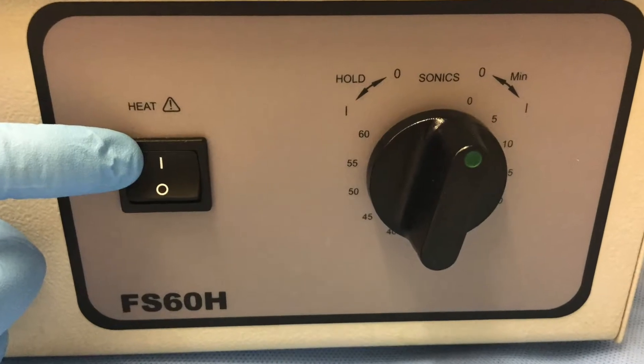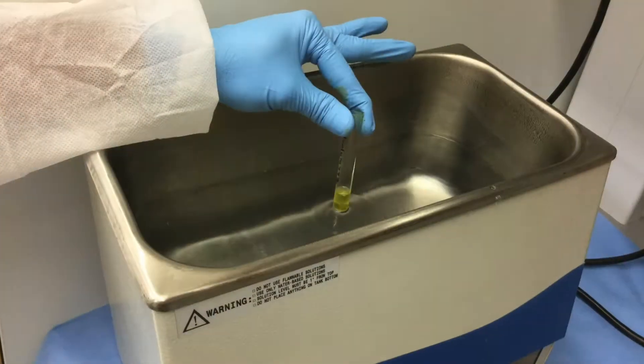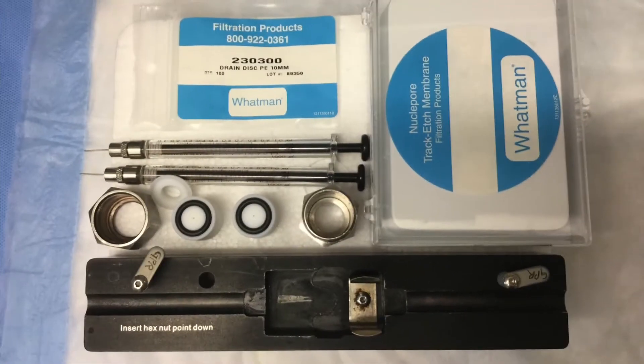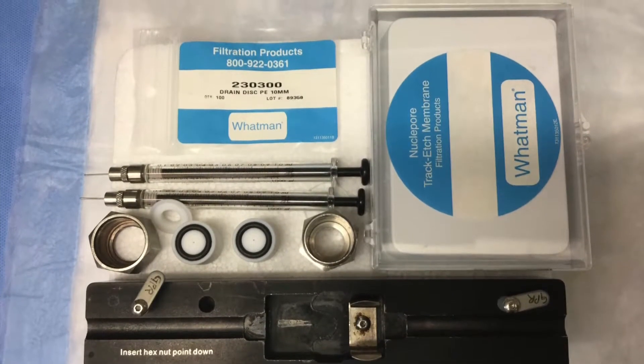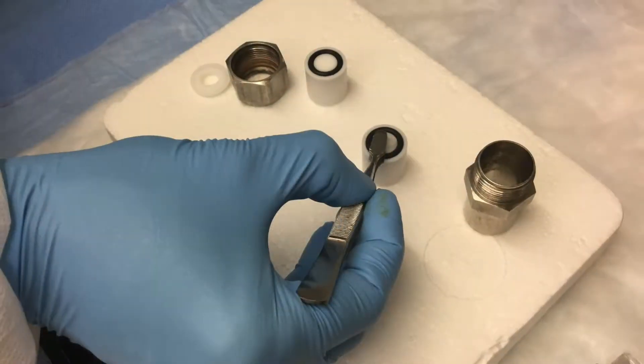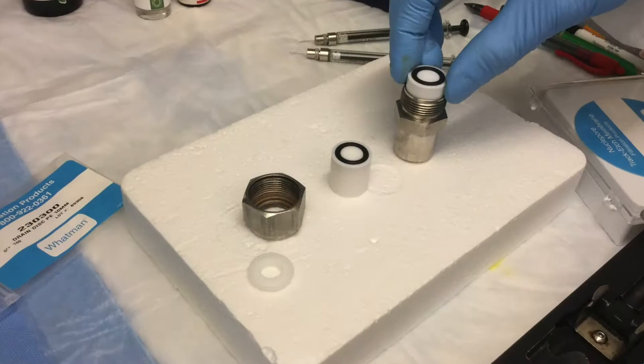Then place the tubes in the sonicator bath at 60 degrees Celsius and sonicate the samples until the solutions become clear. To make the liposomes similar in size, you will need to pass the solution through a 100 nanometer polycarbonate membrane using the Avanti mini extruder.